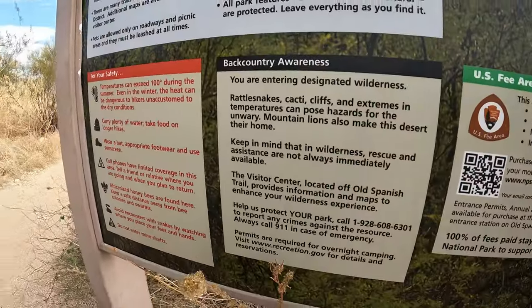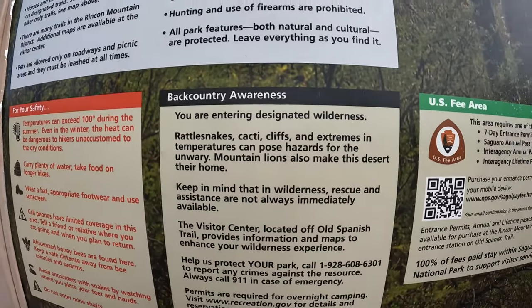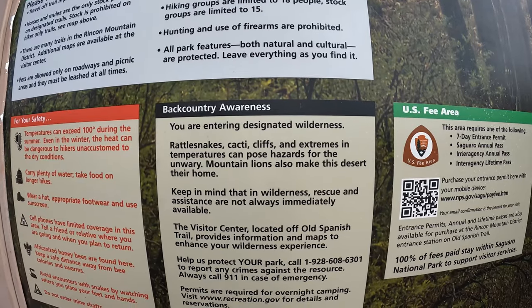Oh, you're entering designated wilderness. Rattlesnakes, cacti, cliffs and streams — temperature can pose hazards. I just want to see rattlesnakes. Help me. Okay, we are going right now.